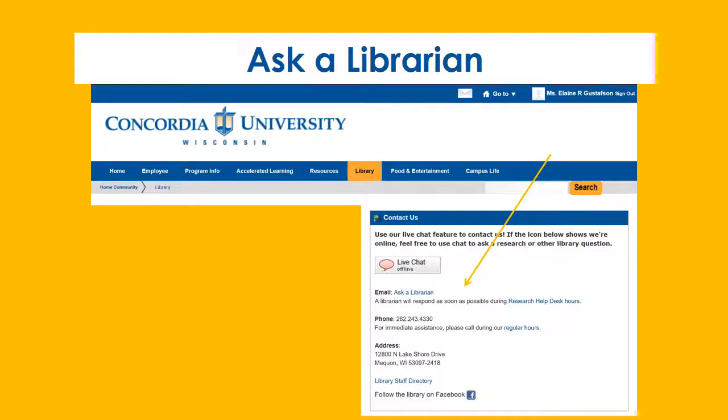Peer-reviewed articles are easy to find once you know what boxes to click. For more help or information about scholarly and peer-reviewed articles, feel free to contact a librarian.